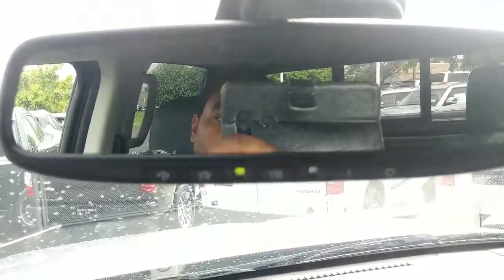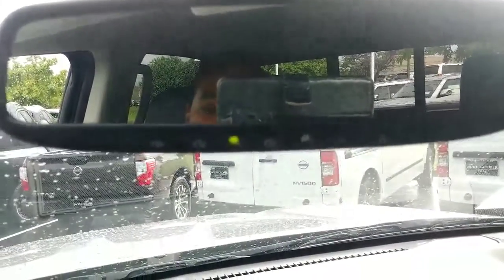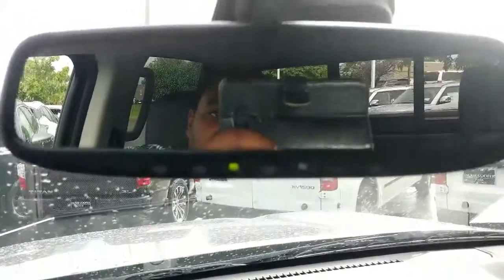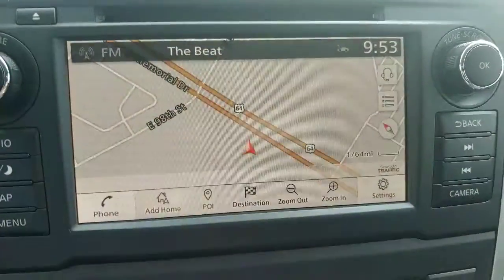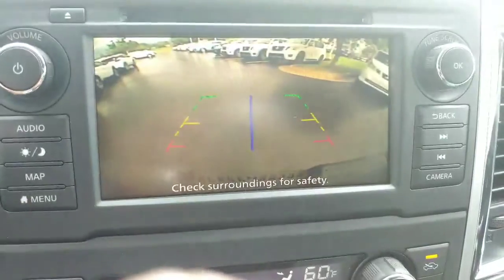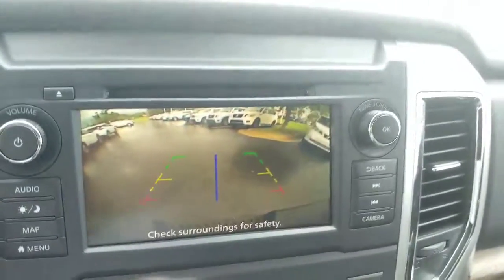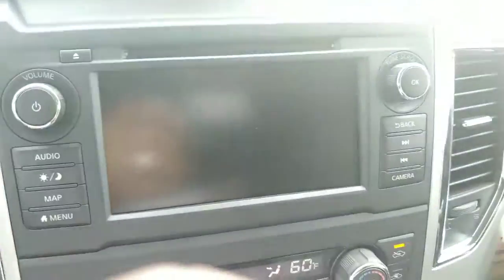Starting here, you're going to have the HomeLink Universal system, so you can program your garage door opener and different gates — things you can open with the push of a button. You're going to have a Fender Premium Stereo System in this vehicle. You will have navigation, and you will have your backup camera.